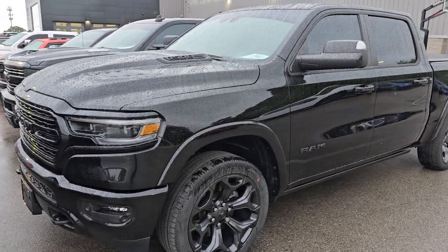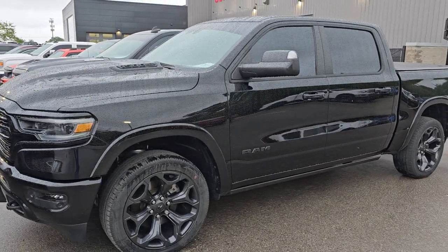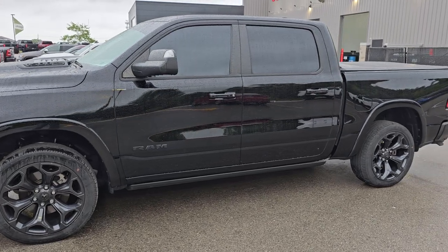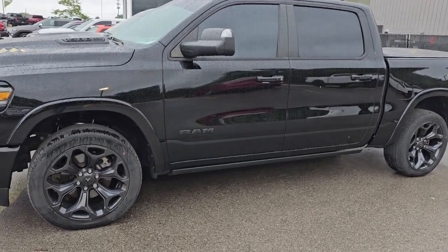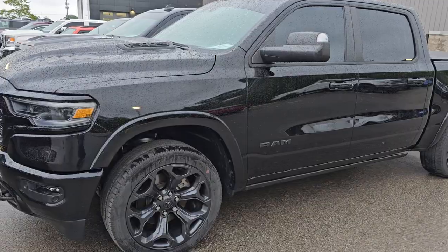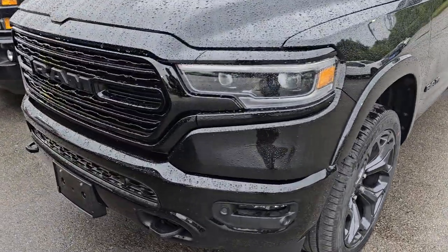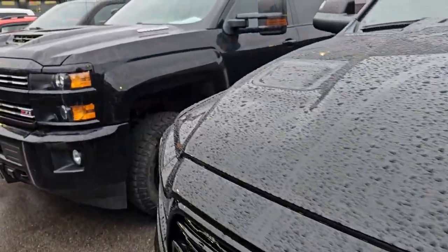This is a 2020 Ram 1500 Limited. The interesting thing about this one is it does not have the e-torque — it's just the standard 5.7 Hemi, which I thought was kind of neat. And it has the panel roof, nav, everything, 22-inch wheels. Night edition.